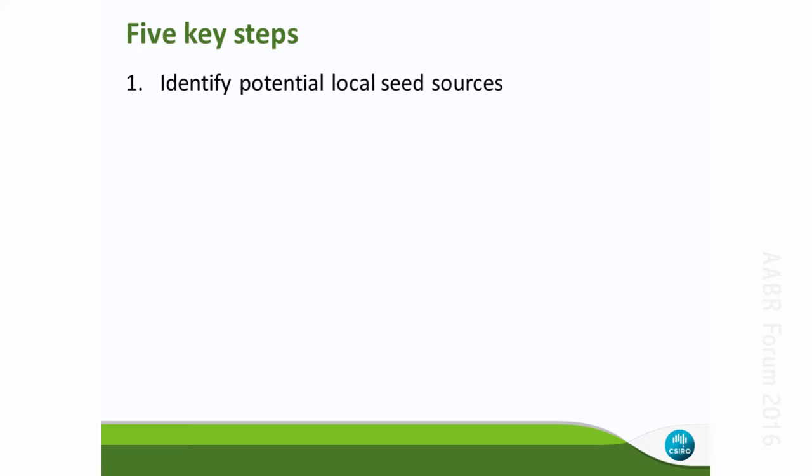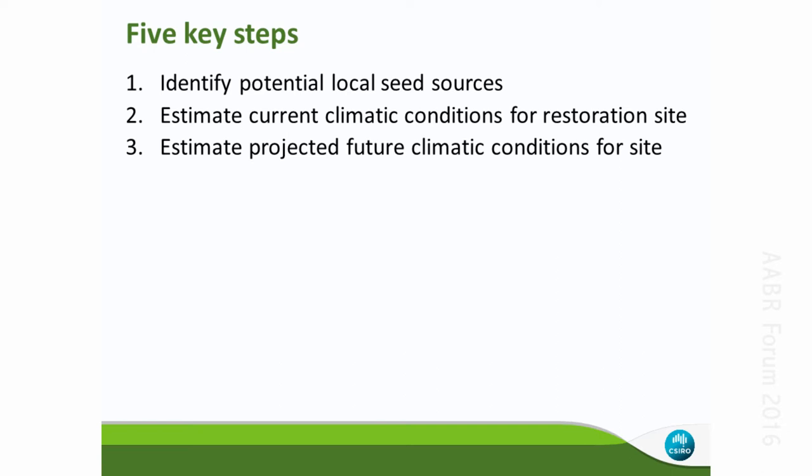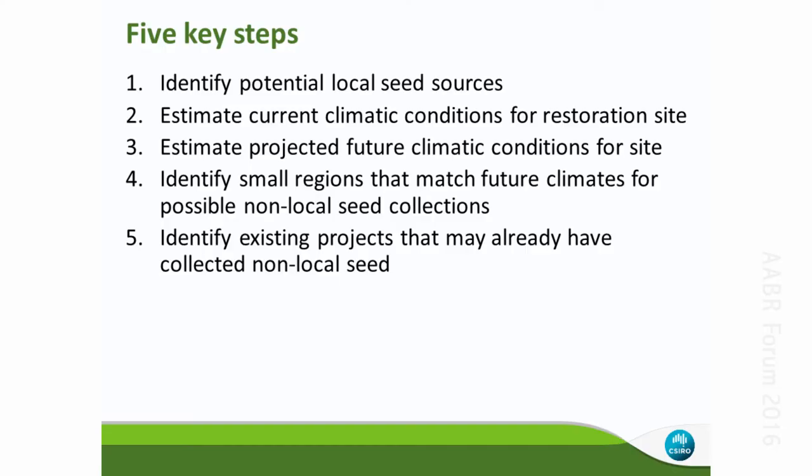There are five key steps. First, identify potential local seed sources. Second, determine the current climatic conditions at your target site. Third, find out the likely future climatic conditions at that site. Fourth, identify small regions that match those future climates so you can identify areas from which to collect seed — the Prober paper proposed this theoretically but didn't explain how to identify actual places on a map. Fifth, use the Atlas to identify existing projects that may have already collected seed you want to use.